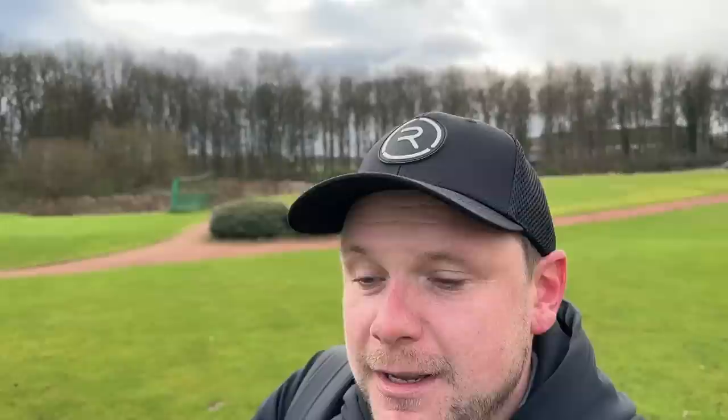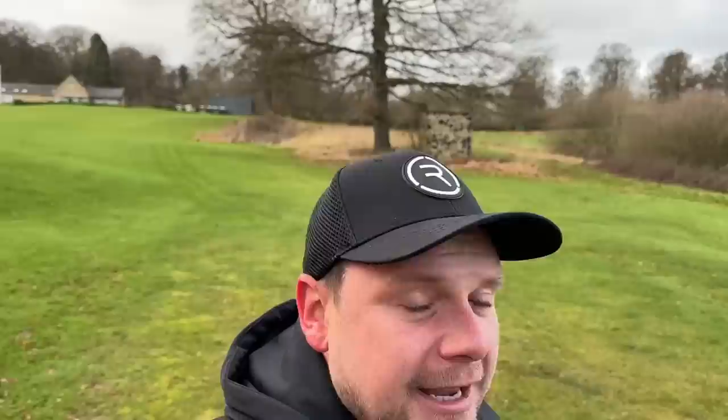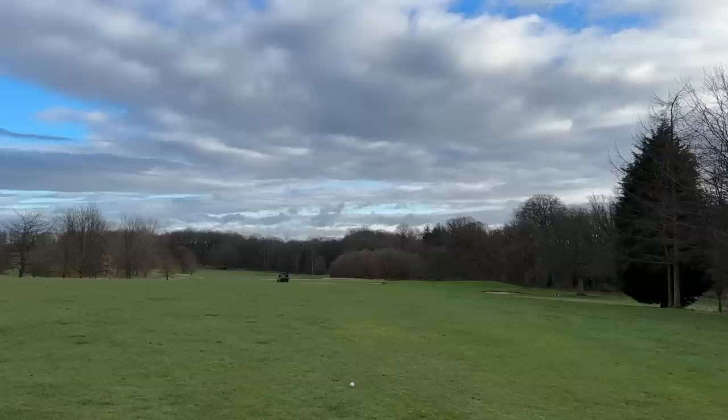Cobra have smashed it this year with the Aerojet line of drivers and woods — I'm not a fan of the name, I don't really like the color scheme, but they perform pretty well and they feel fantastic. This is a discussion I'm having a lot on my channel, on my Instagram and on my Twitter: how important is it how a golf club feels, how it sounds, and how it looks? What Cobra have done here is introduced a new step in the forging process to make the irons feel that little bit softer, that little bit better.